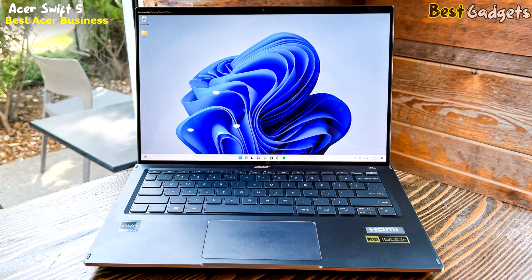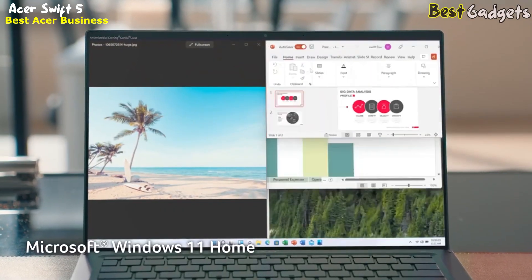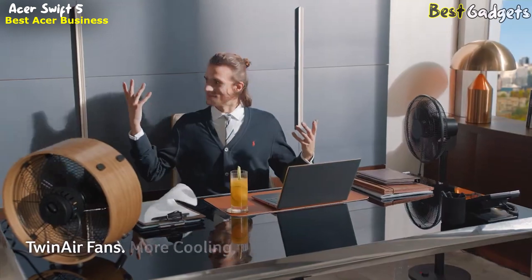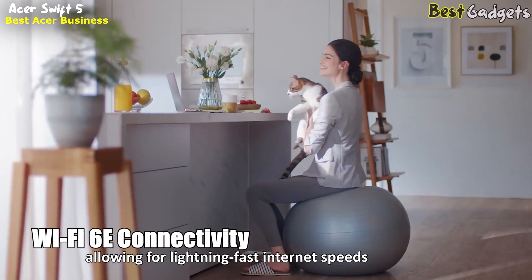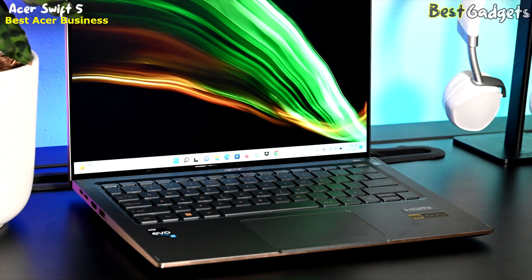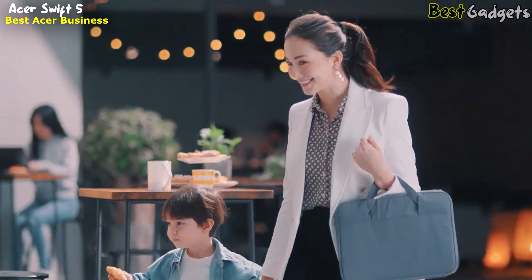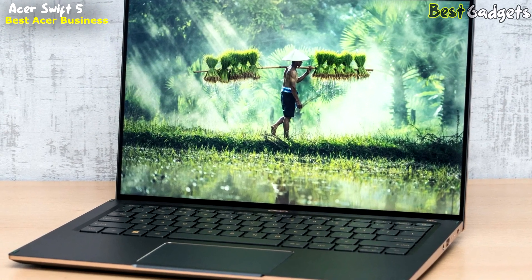The 14-inch WQXGA (2560x1600) IPS 100% sRGB widescreen LED backlit display, with antimicrobial Corning Gorilla Glass, is stunning and offers 425 nits brightness and a 16:10 aspect ratio. The Swift 5 also features Wi-Fi 6E connectivity for lightning-fast internet speeds and Bluetooth 5.2 for seamless wireless connectivity. The laptop includes a power button with a fingerprint reader for added security and ease of use. It comes with a thin and lightweight metal design that is durable and sleek, along with a long-lasting battery and fast-charging capabilities, making it ideal for users who need to stay connected and productive on the go.